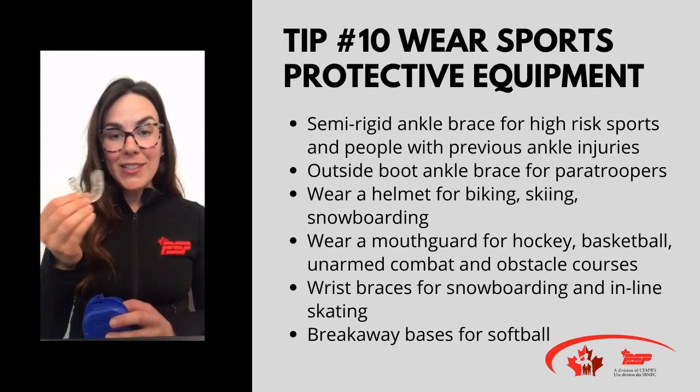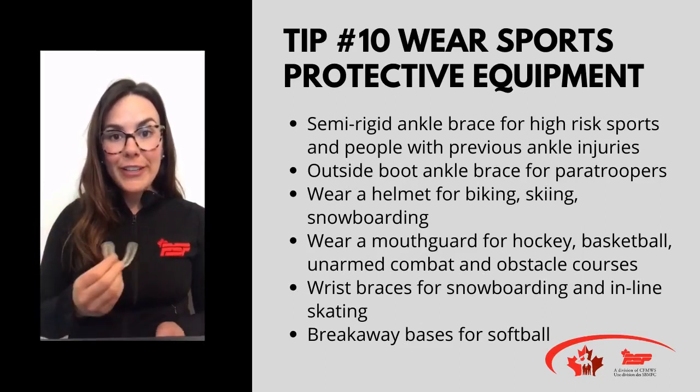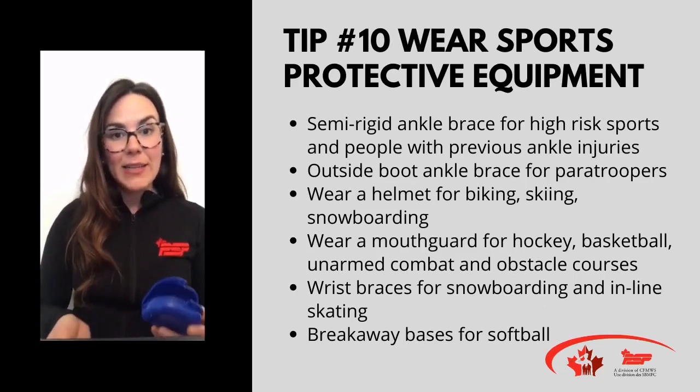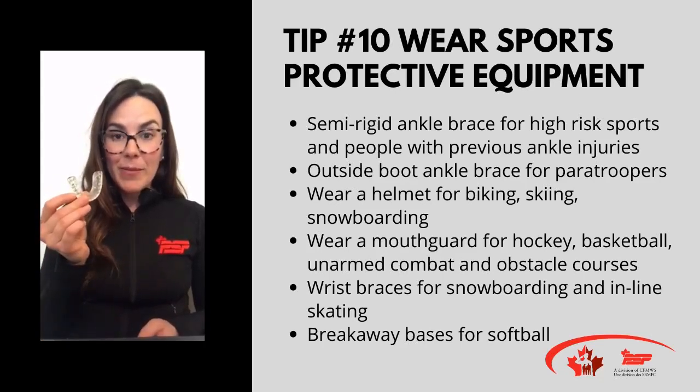Mouth guards! Mouth guards have a two-fold decrease in oral facial injuries. So if you are in a high-risk sport like unarmed combat, hockey, basketball, or obstacle course, make sure that you're wearing your mouth guard.